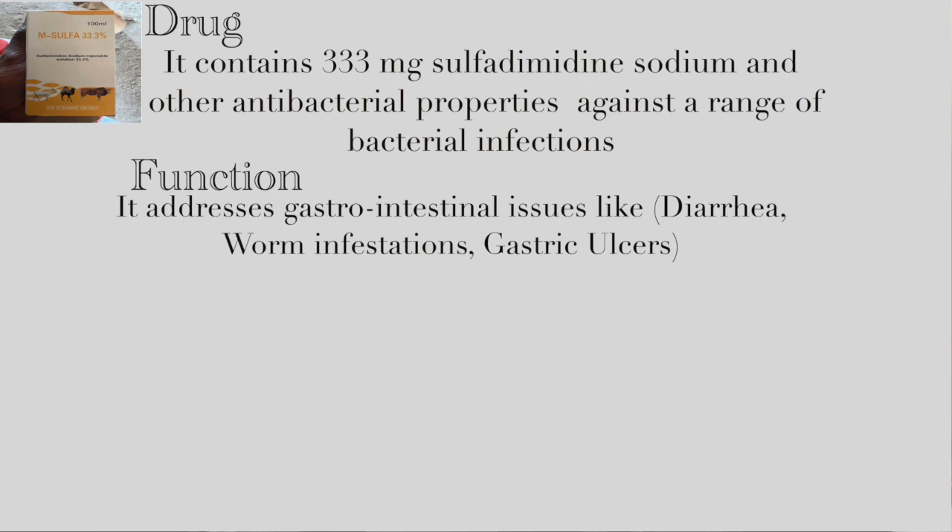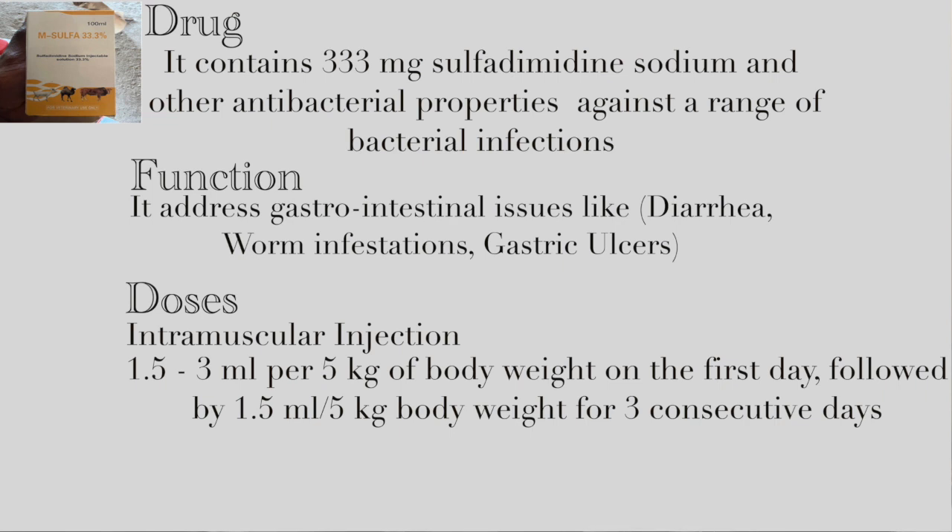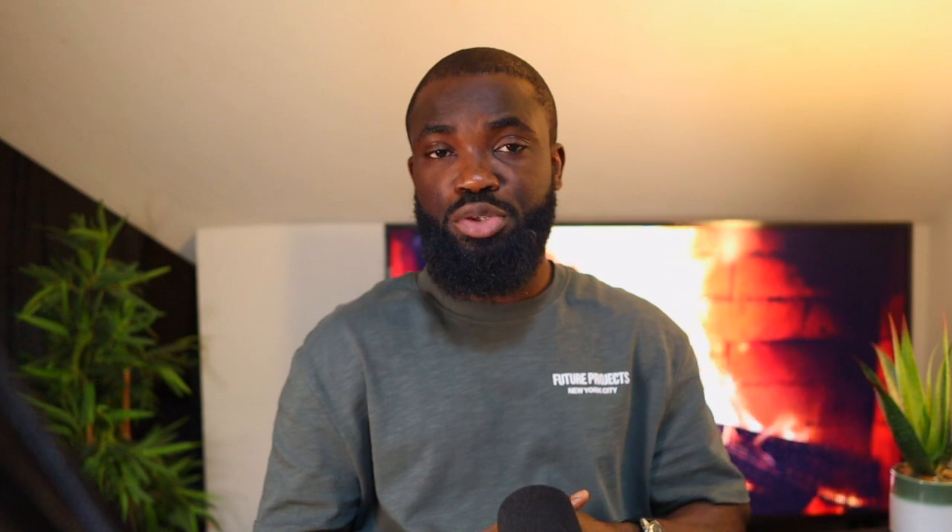M Sulfa 33.3 is also administered intramuscularly. The dosage is 1.5 to 3 milliliters per 5 kg of body weight on the first day, followed by 1.5 milliliters per 5 kg of body weight for three consecutive days. This drug should not be used for more than five consecutive days. Regarding the withdrawal period, it should not be used within 15 days prior to slaughter of swine for meat.